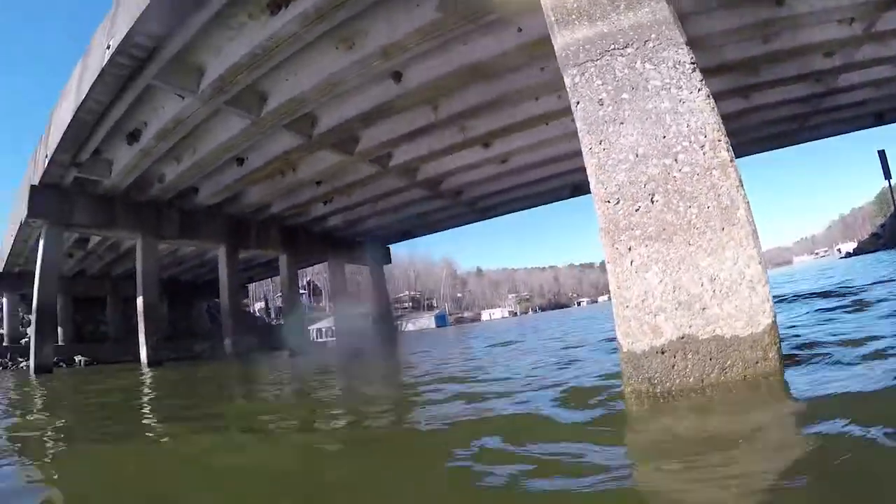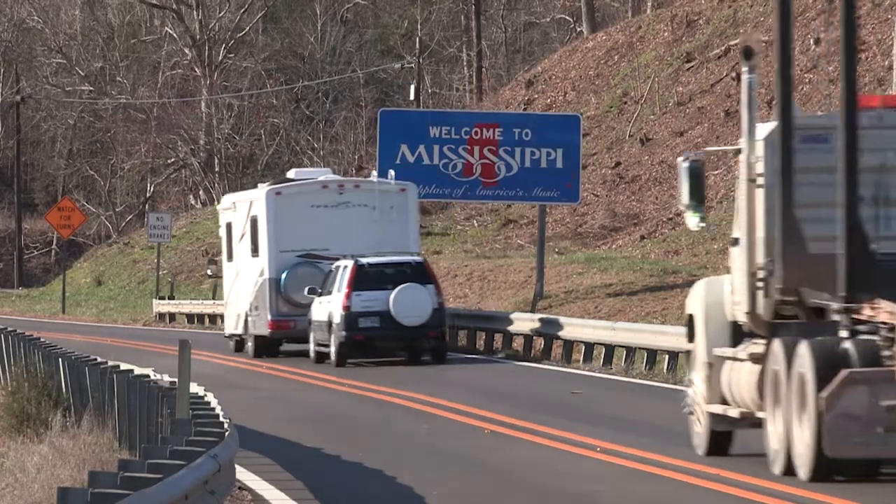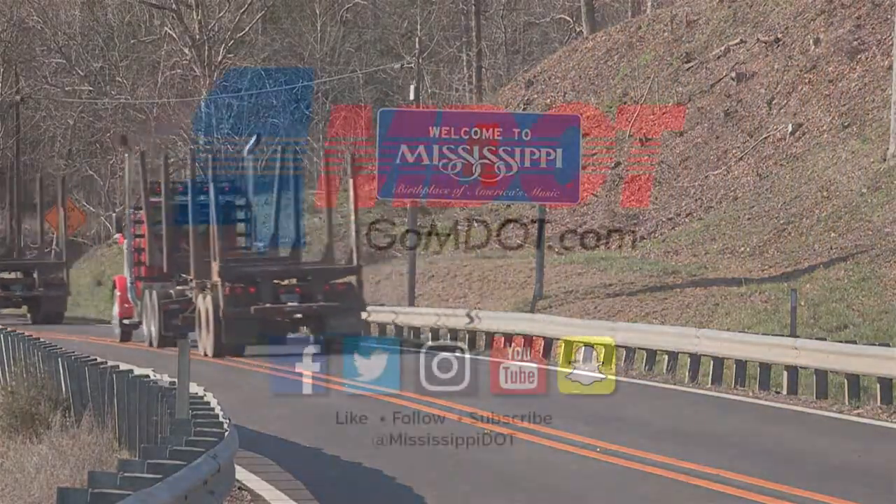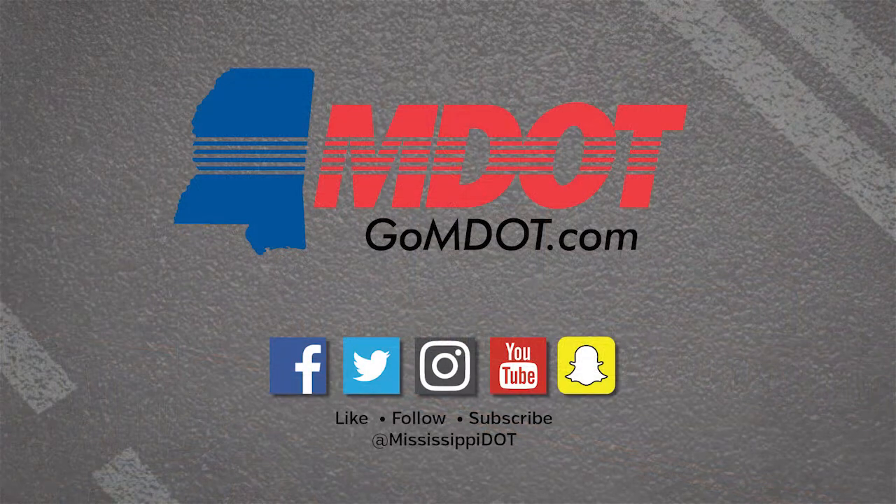What I love about my job is I get to, every day, make sure that I'm keeping the traveling public safe and that I can go home at night knowing that my wife and my child are safe when they travel the roads in Mississippi and across the country. Thank you for joining us. Stay tuned for new exciting content in the next episode of People of MDOT.